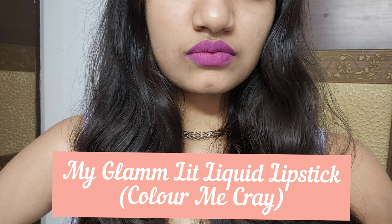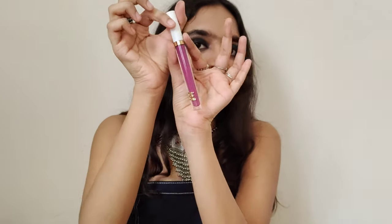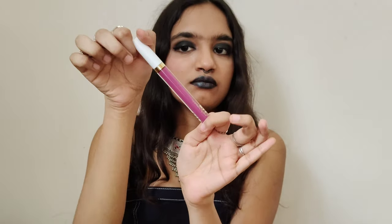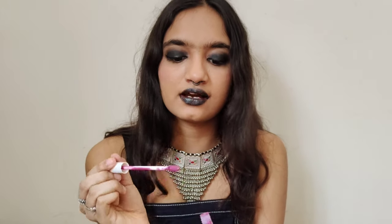This lipstick is the My Glam Lit Liquid Matte Lipstick in the shade Color Me Cray. I love the packaging — it's sleek and thin but long, so you're still getting a lot of product. It's actually very similar to the LA Colors matte one: same kind of applicator, same kind of wear. It's smudge-proof, not too drying — a little more drying than the LA Colors one, but I actually like that in liquid lipsticks.